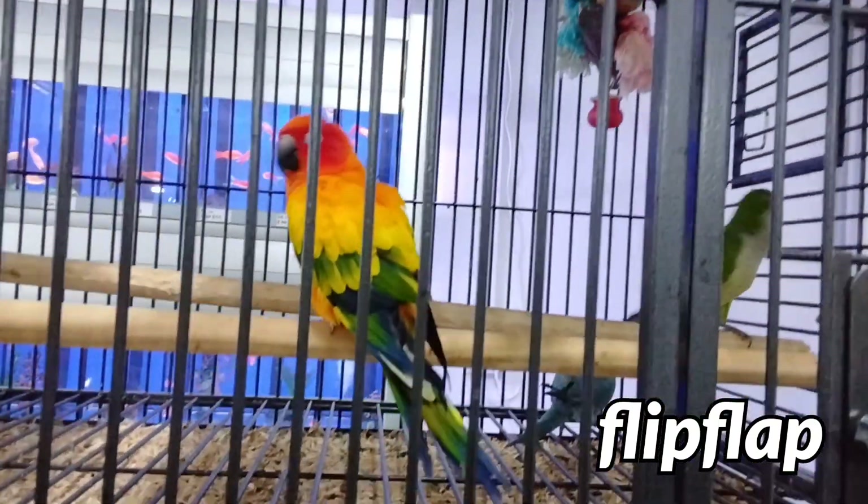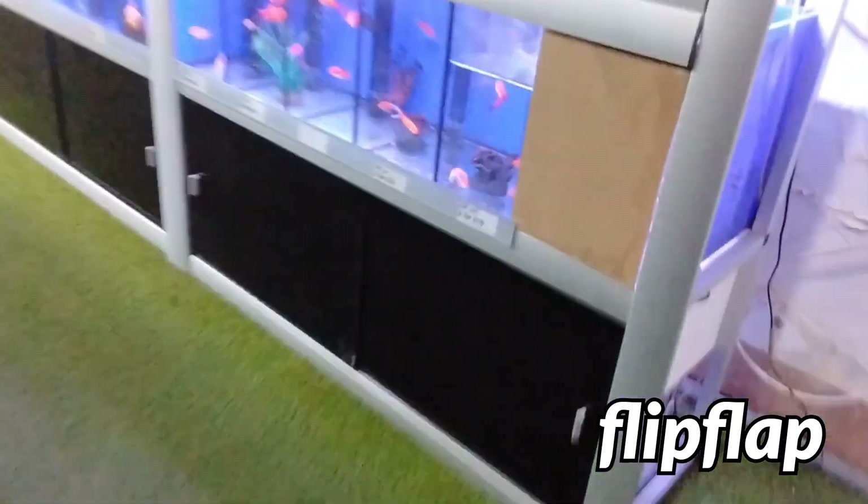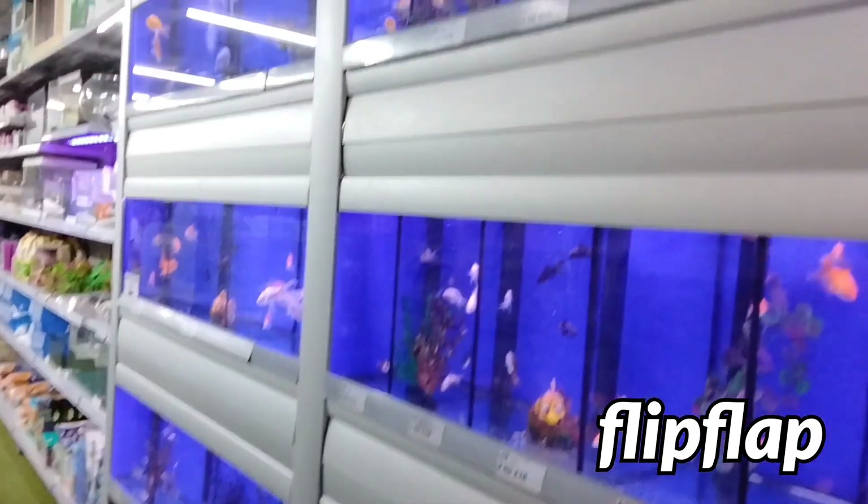Oh my gosh. And then we've got more - I think these are parakeets, Monk parakeets. That there's a sun conure. That's a green-cheeked conure. And right down the bottom, I think these are plum-headed parakeets. Very beautiful. I think I've filmed them before. And then there's the fish to conclude the whole trip, as well as the turtles.